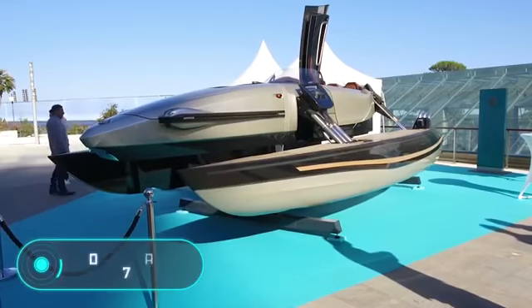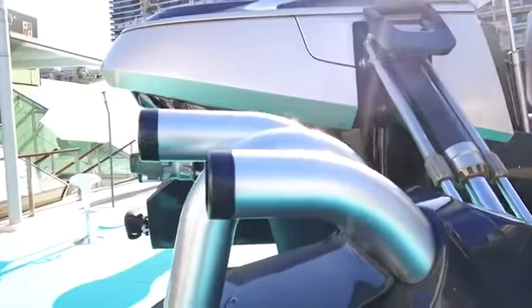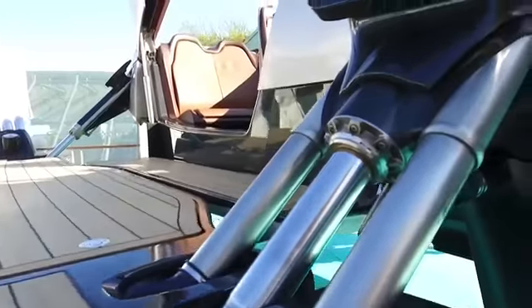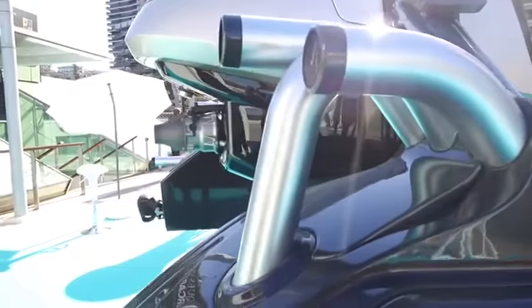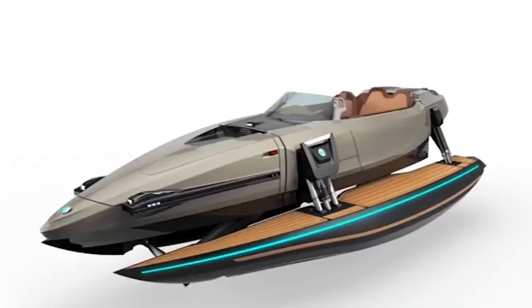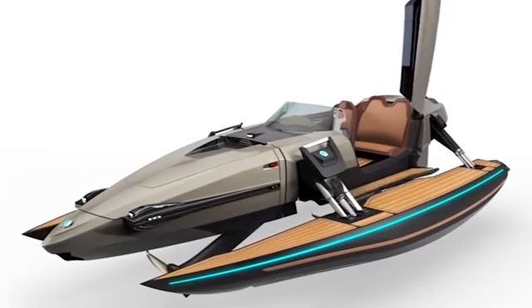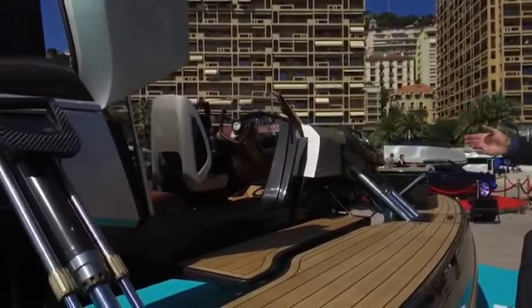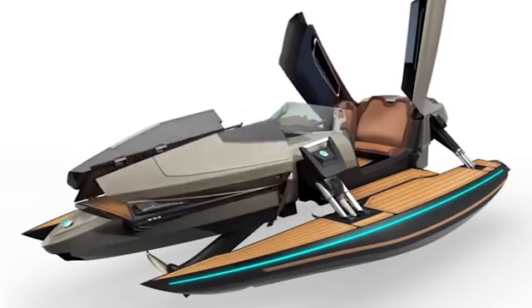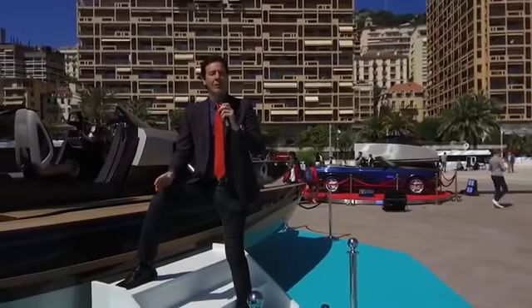Cormoran K7. The Austrian company Cormoran has developed a universal ship. This boat can be transformed from a catamaran into a speedboat or a jet ski. The body of the device is made of carbon fiber. The hydraulic systems are cast from titanium and stainless steel, and all the decks are covered with a dense cloth. The swimming device is equipped with a pilot seat and a two-seater sofa, which are covered with soft leather.